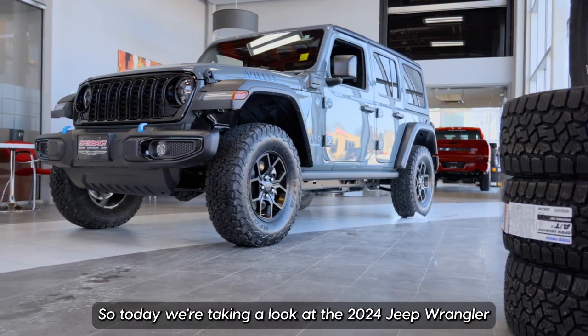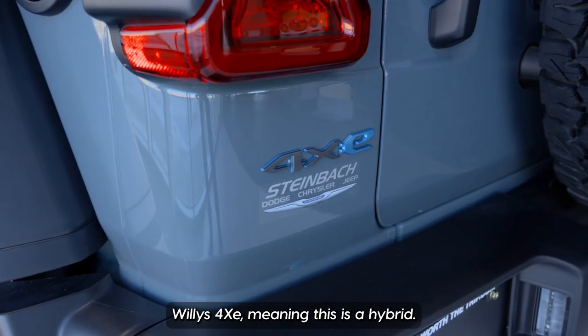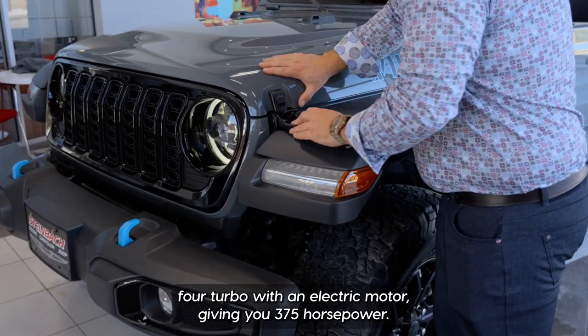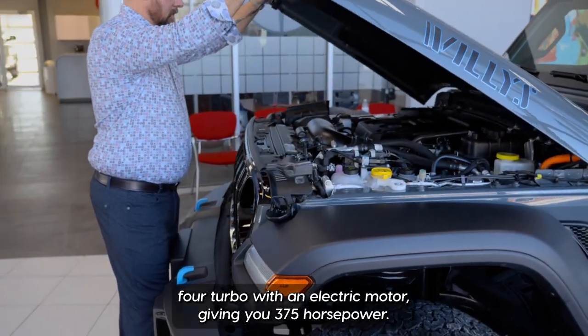Today we're taking a look at the 2020 Jeep Wrangler Willys 4xe, meaning this is a hybrid. It combines an inline-four turbo with an electric motor, giving you 375 horsepower.